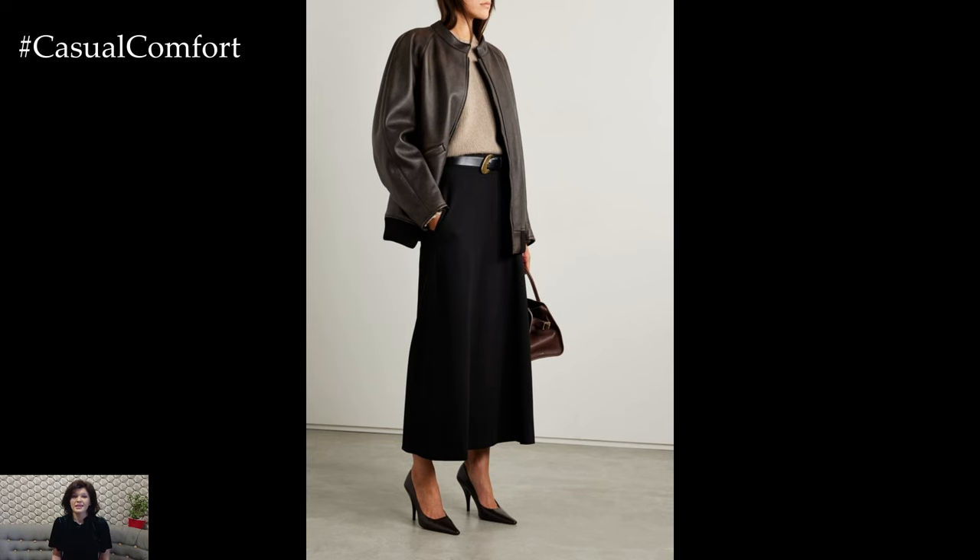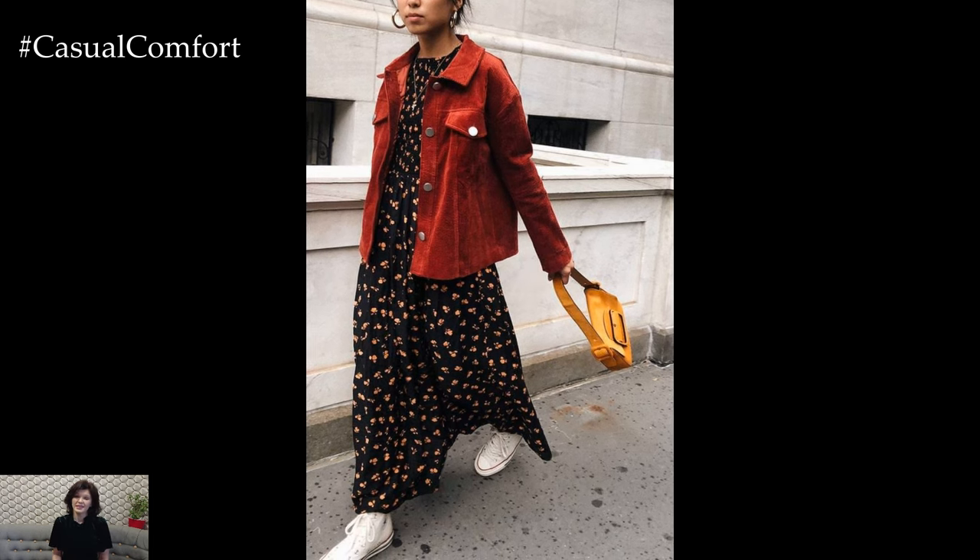So embrace the chill in the air, layer up, and step out in style. Happy layering, everyone!